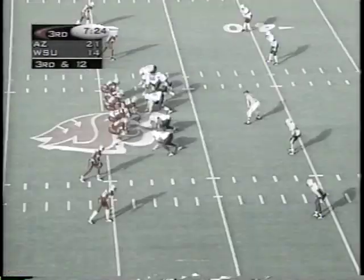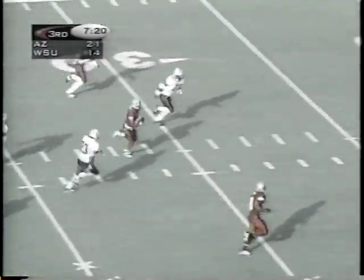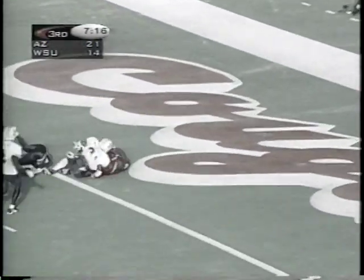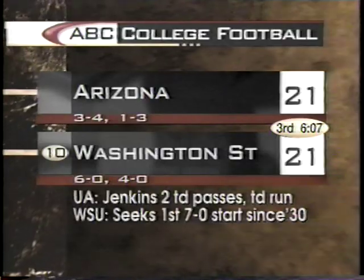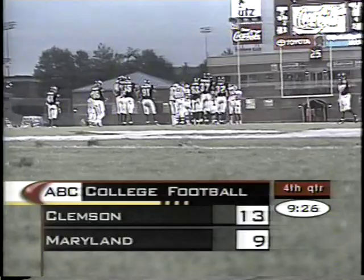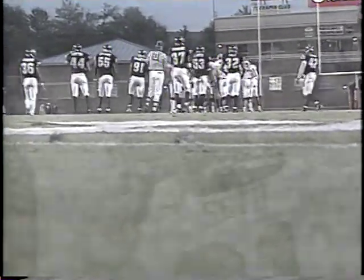In the Pac-10, Washington State against Arizona, and Ryan Leaf's squad is down by a touchdown, trying to lead them back. Toss across the middle on the flick — Kevin McKenzie takes it 48 yards for the touchdown for Leaf, his 22nd touchdown pass this season, and it ties the game at 21 apiece. The team to come back — it's Mike Price of Washington State, one of the most charismatic coaches in the country.